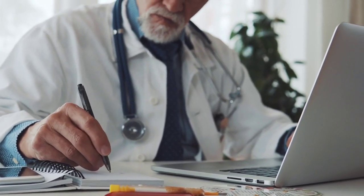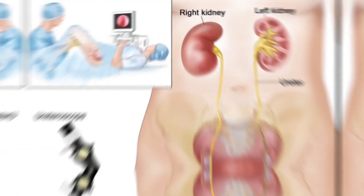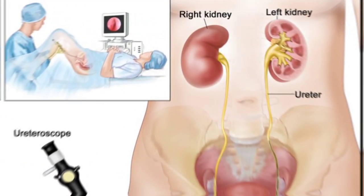Treatment for kidney stones may include medication to manage pain, drinking plenty of fluids, and in some cases, surgery may be required to remove the stones. It is important to see a doctor if you experience symptoms of kidney stones, as they can recommend the best course of treatment for your specific situation.